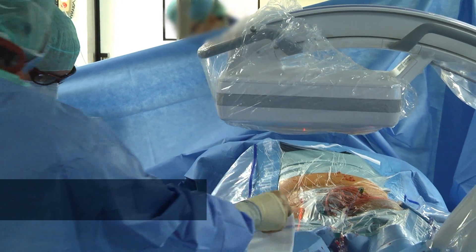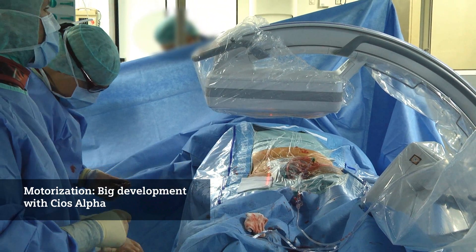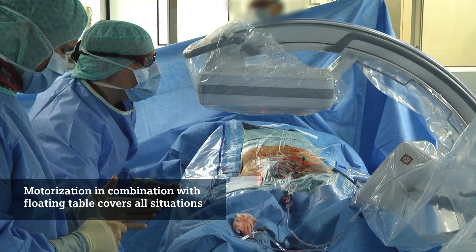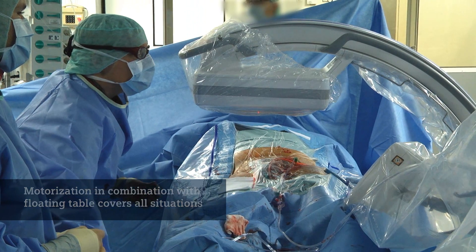It is certainly a big development to make the C-arm of the Siox Alpha motorized, and especially if you use the Siox Alpha in combination with a flat table which you can easily move, then you can cover actually every situation with a C-arm.